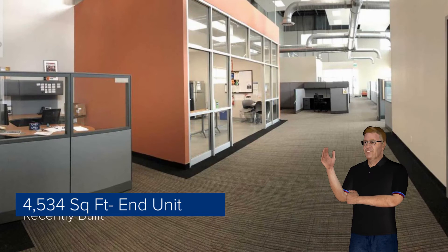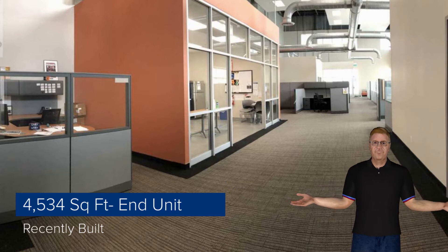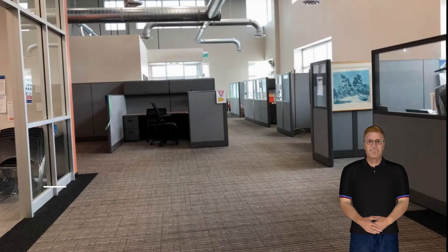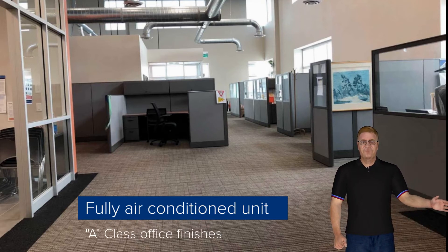The unit totals approximately 4,534 square feet with ceilings at 28 feet clear and large windows. The design of this unit allows for a lot of natural light. The unit is fully air-conditioned and is equipped with a class office finishes.